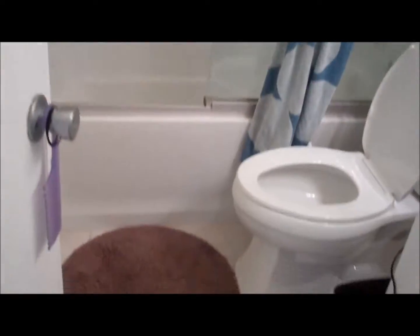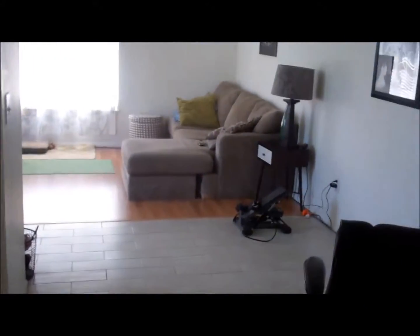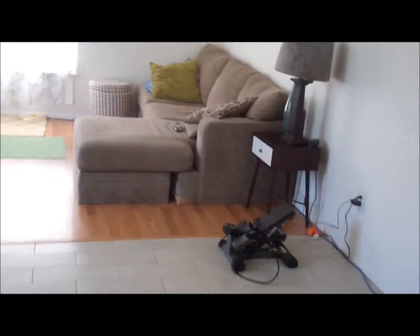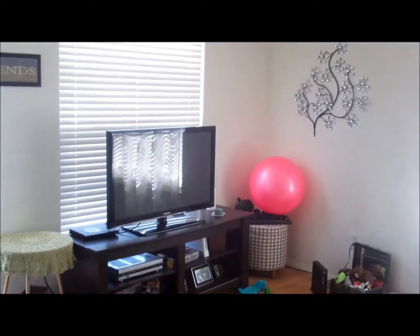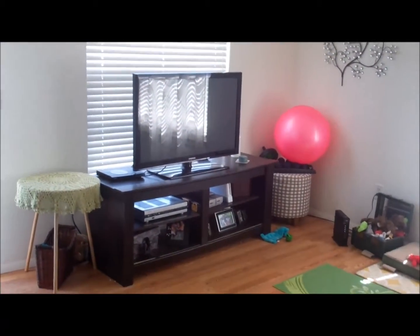And then we're back to the living room. They're both in good condition. 645 square feet, I believe.